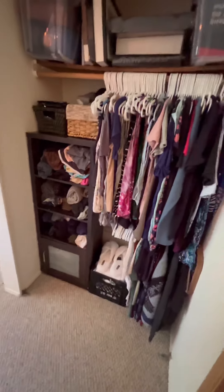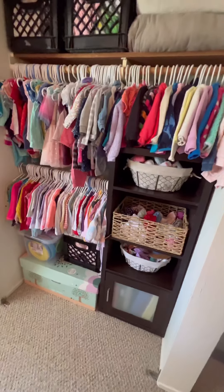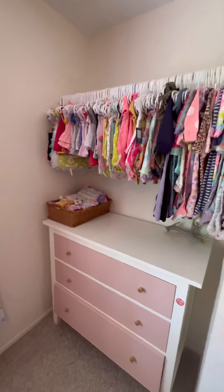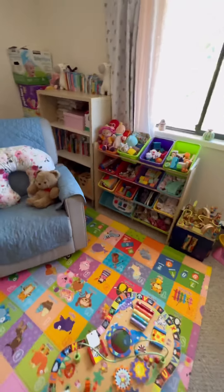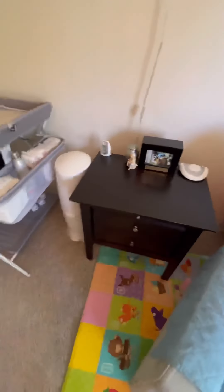And that was it. Look at this big, spacious, beautiful bedroom for this baby girl and mom. I am so excited for them. It must be such a relief to be able to walk in here, place her on the floor, let her play safely, and have all this lovely space. I just love doing kids rooms the most out of all my cleanings.